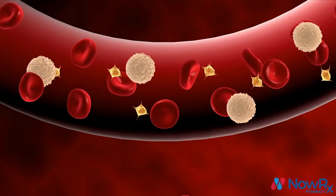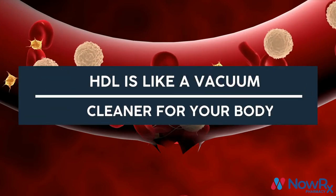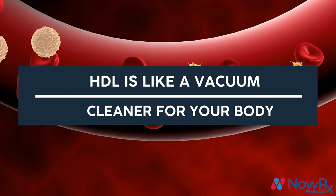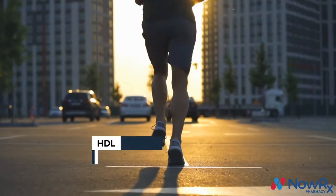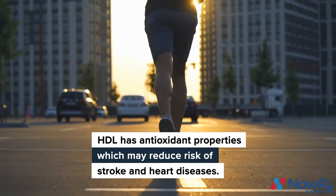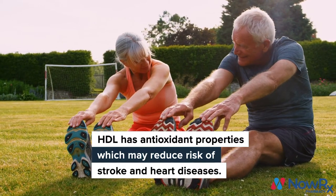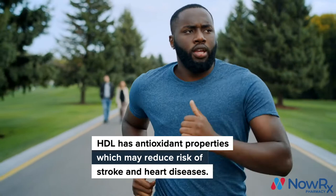High density lipoprotein is so important because it prevents bad cholesterol from ending up in your arteries — think of it as a bad cholesterol vacuum cleaner. HDL has a variety of antioxidant and anti-inflammatory properties, and is strongly correlated with decreased risk for cardiovascular diseases, heart attack, and stroke.